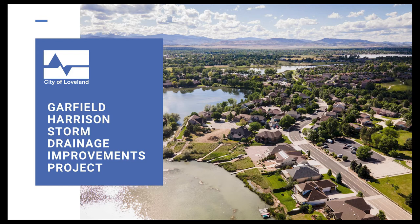The Garfield Harrison Storm Drainage Improvements project is a master planned project for the Garfield Harrison Basin, which is west of downtown in the older neighborhood north of First Street.